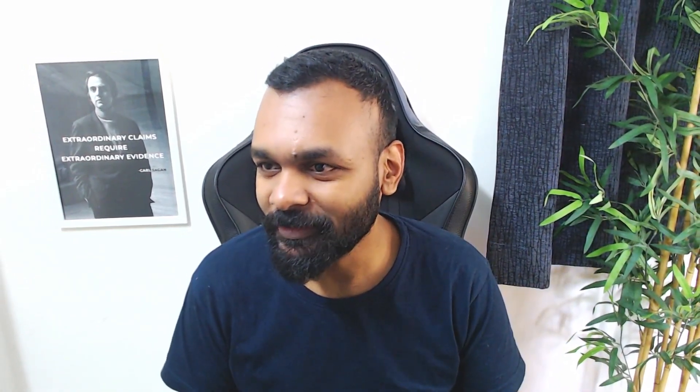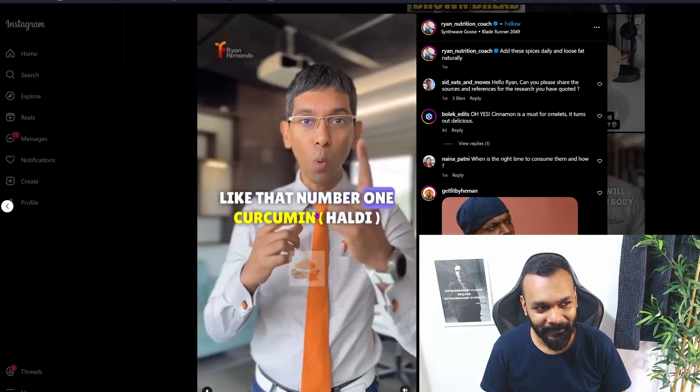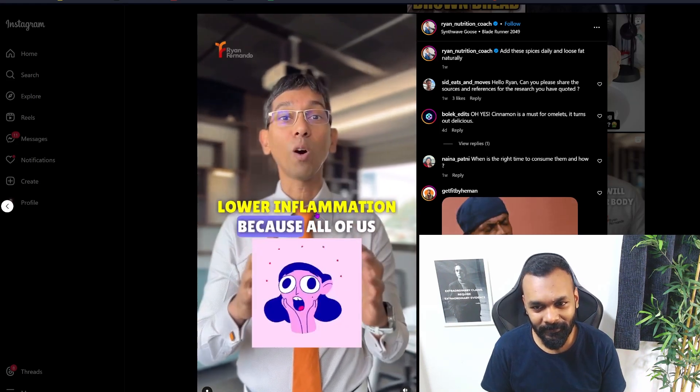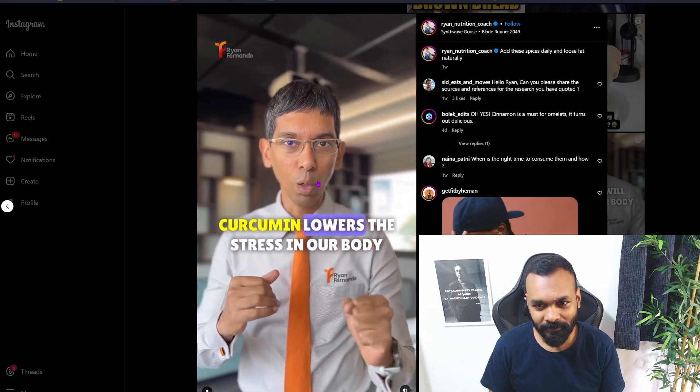What is up people, time for my daily grind. This time we have a bunch of videos on how to move belly fat. Let's watch the first one: three spices that will melt fat in your body. Number one — curcumin, known to lower inflammation, because all of us have high stress cortisol that stores fat, and curcumin lowers the stress in our body.